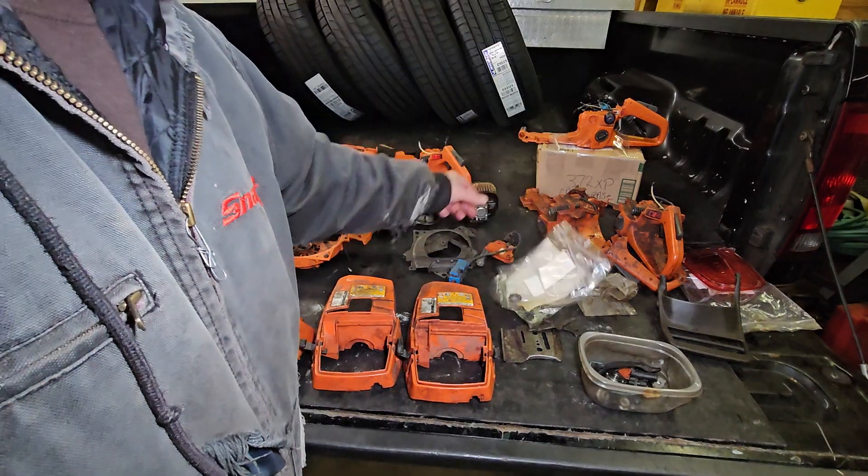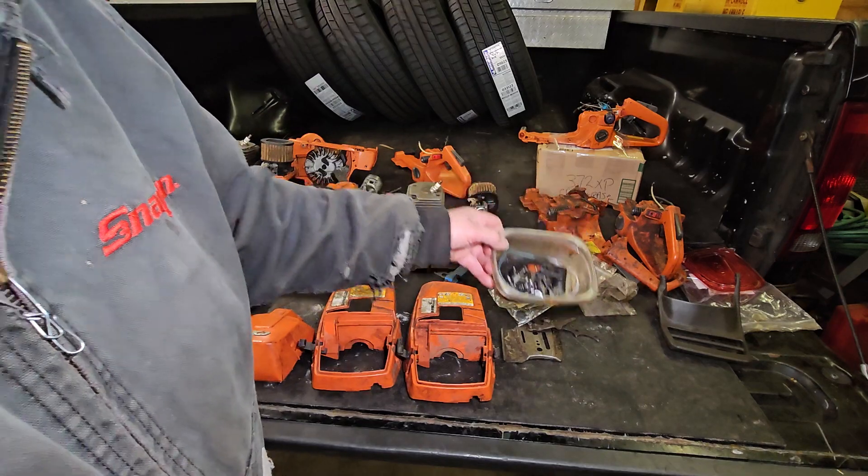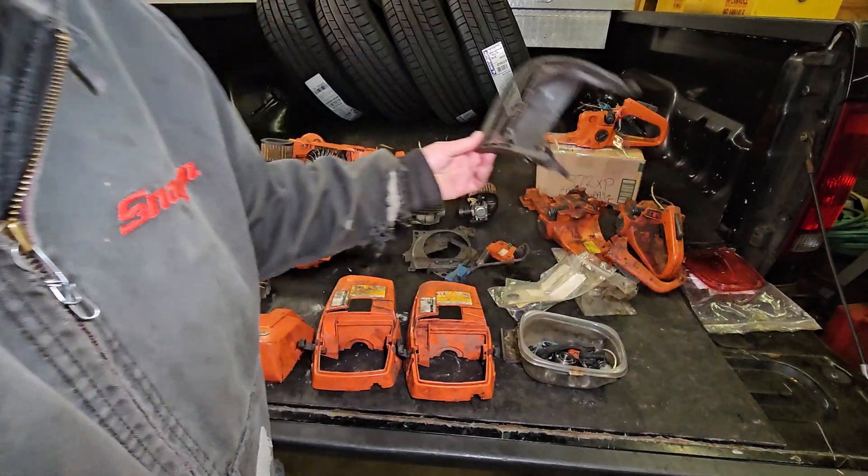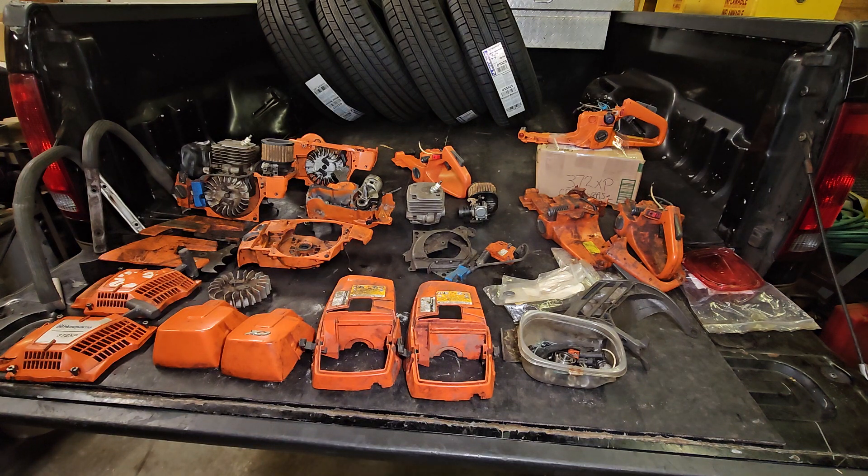We got new seals, got some coil stuff, a box of parts here, got a nice brake lever. I guess that'll work. And that's where I'm at, but I'm going to package this stuff up and put it away so at some point I'll end up doing something with it.